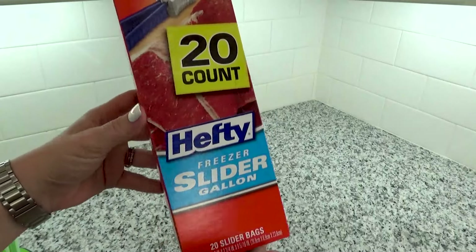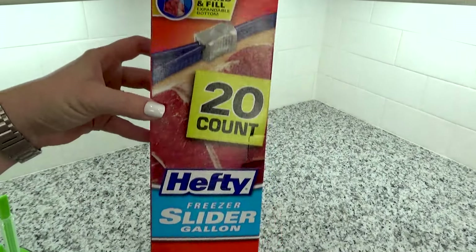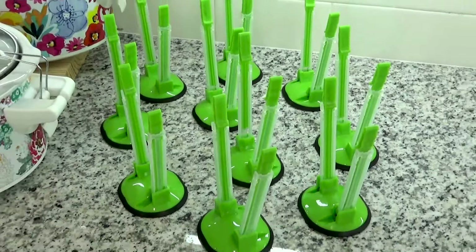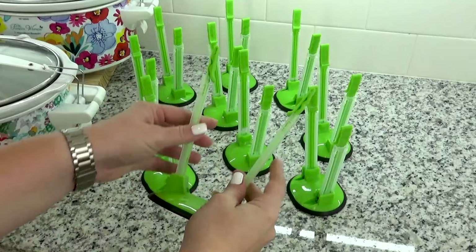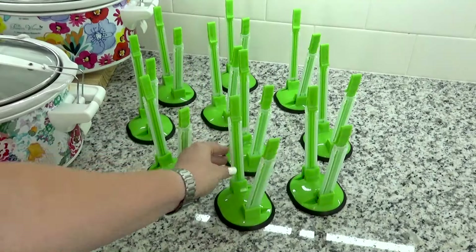Now I like to use the one gallon freezer bags. You can use whatever brand that you like. Personally, I think these hefty ones are really great because they have a stand-up bottom, which definitely makes it easier to fill up your bags. And another thing that makes it a lot easier to fill up your bags are these little baggy stands. I actually found these on Amazon and they're surprisingly not that expensive — definitely a good investment if you wanna make freezer meals often.